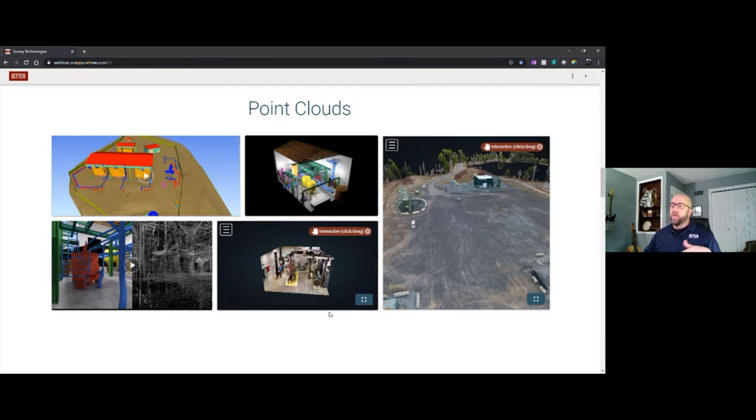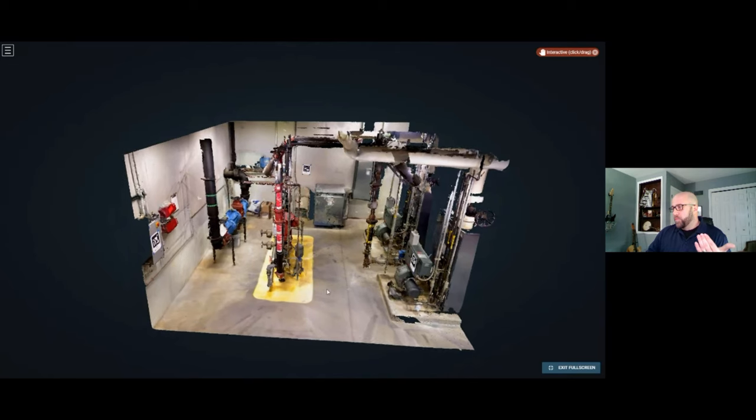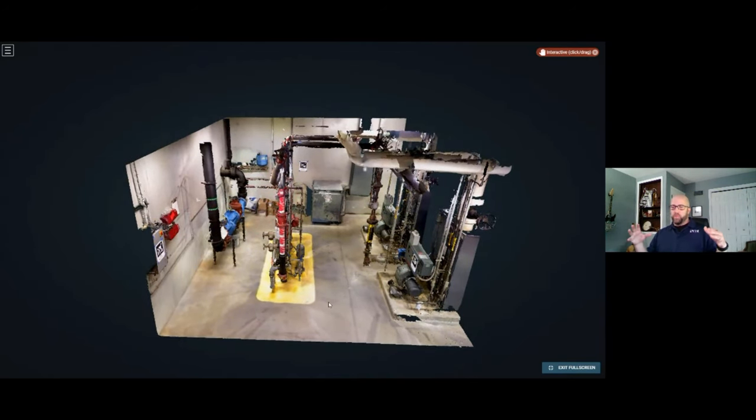However, there are times and environments that need data captured in small spaces — this is where handheld scanners come into play. Using a handheld scanner, small spaces with high amounts of detail can be scanned dynamically. Capturing data behind objects, underneath piping, or in between machinery is often difficult with a static tripod-mounted scanner. Here's a small boiler room where a traditional tripod-mounted scanner would need to be set up in at least four spots to get maybe 75% of the data needed, since a scanner can only capture what's in its line of sight.